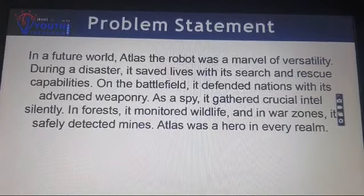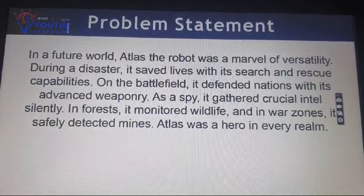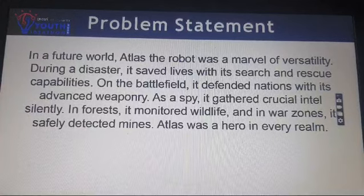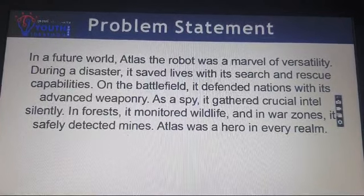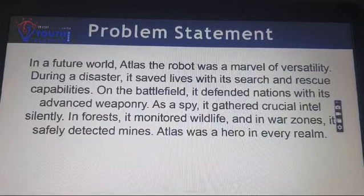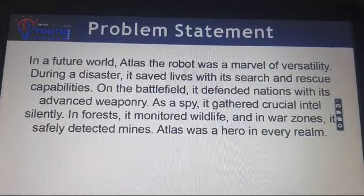In a future world, Atlas the robot was a marvel of hostility. During a disaster, it saved lives with its search and rescue capabilities. On the battlefield, it defended nations with its advanced weaponry. As a spy, it gathered crucial intel silently. In forests, it monitored wildlife, and in war zones, it safely detected mines. Atlas was a hero in every dream.